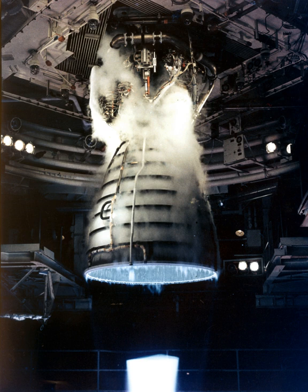Additional thrust was provided by two solid rocket boosters and the orbiter's two AJ-10 Orbital Maneuvering System engines. Following each flight, the RS-25 engines were removed from the orbiter, inspected, and refurbished before being reused on another mission.